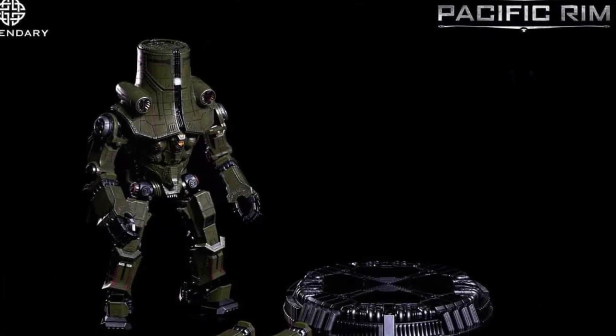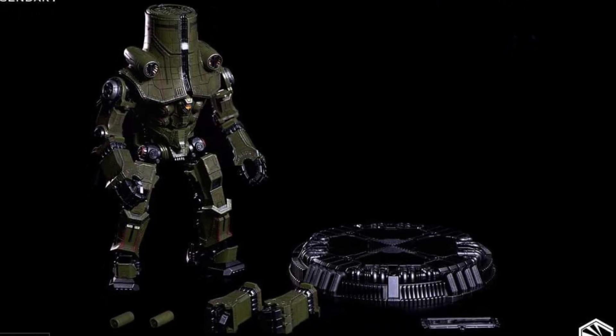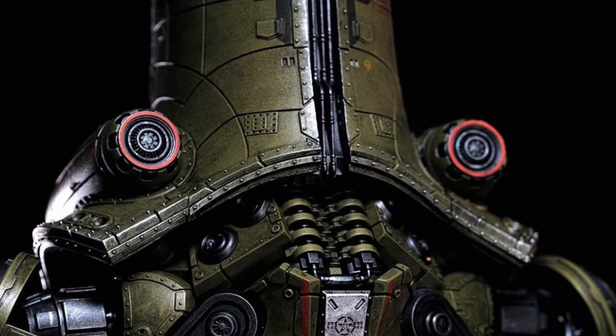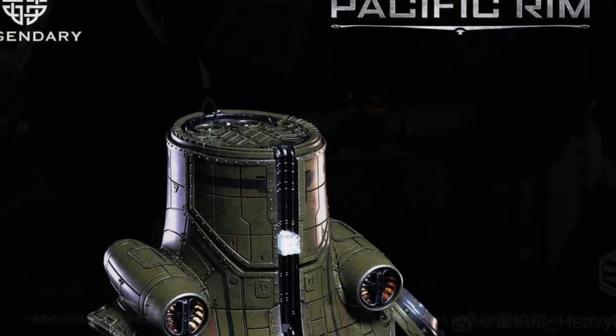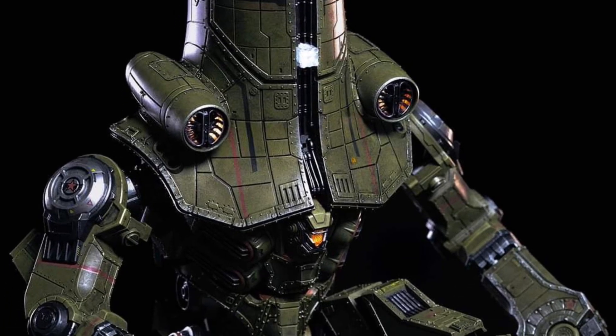I don't know what the scale size is, to be honest with you guys. If someone does, drop a comment below. Don't know the price point as well — if someone does know, do drop a comment below. But what I do know is be on the lookout for it to go up for pre-order. Once it does, we'll let you guys know where you can pre-order it from. Once we find out more details, we'll let you guys know as well. That's why you got to be subscribed to our channel because we keep on top of things with the news.